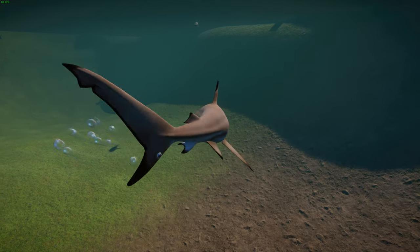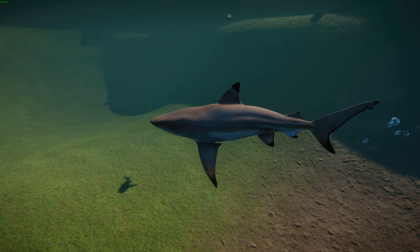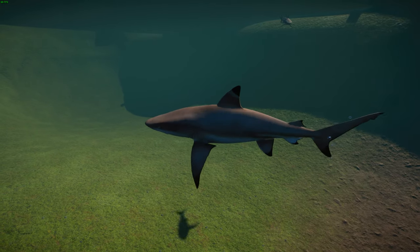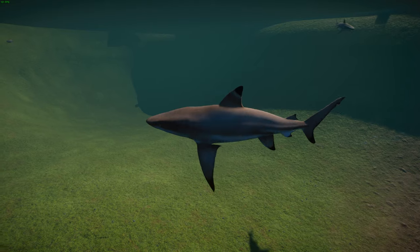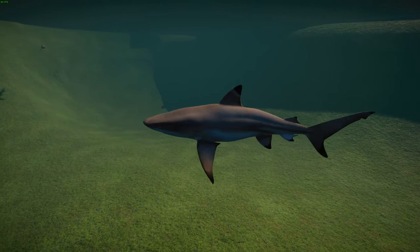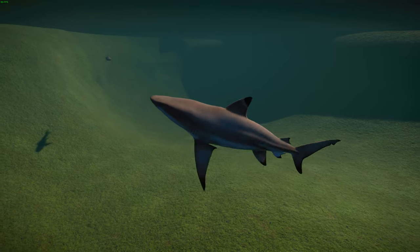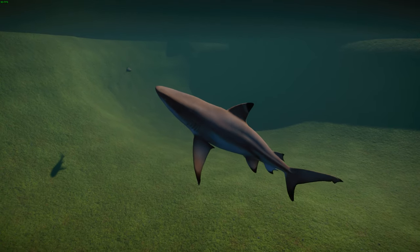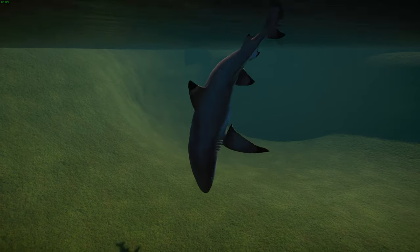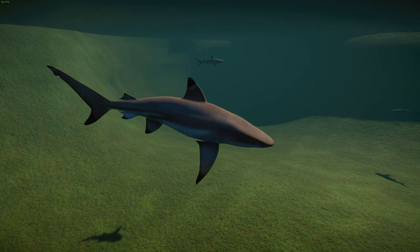Like most sharks, blacktip reef sharks don't have any cone cells in their retina, limiting their color vision. But they have a tapetum lucidum — a membrane at the back of the eye that reflects light — which gives them the ability to see in low light conditions. They also have the ampullae of Lorenzini, which can detect electromagnetic pulses produced by muscle movement, so they're basically able to detect the movement of other animals.